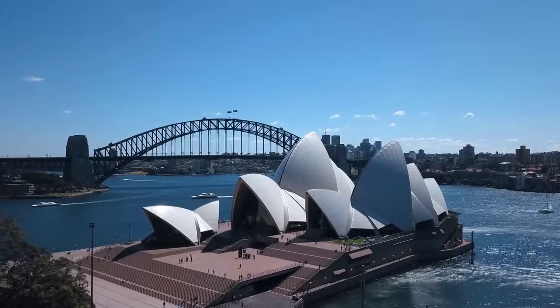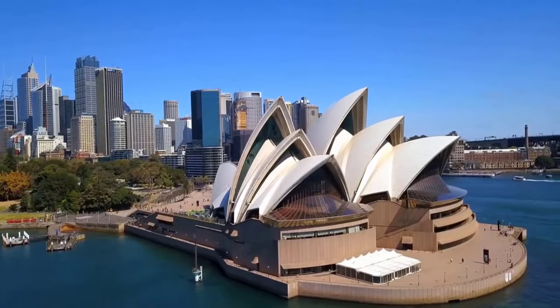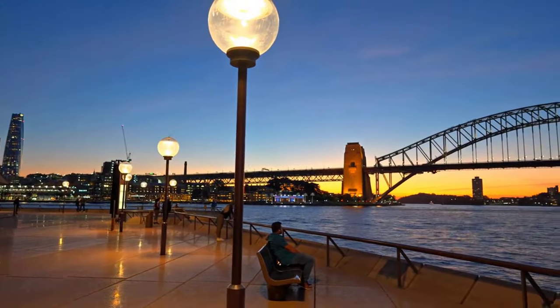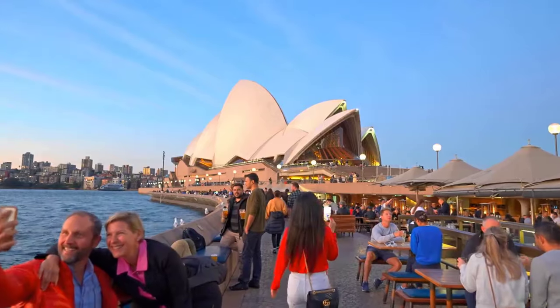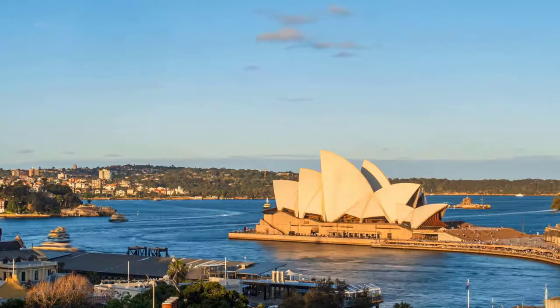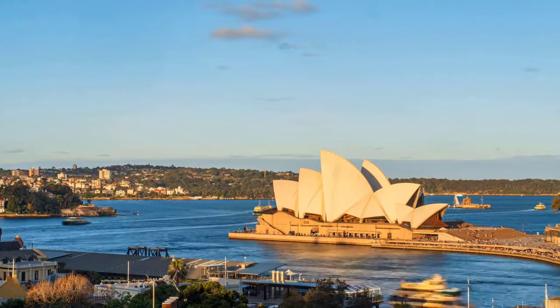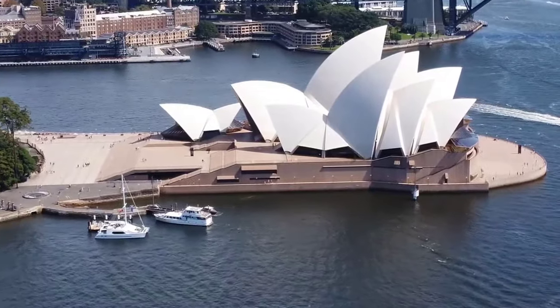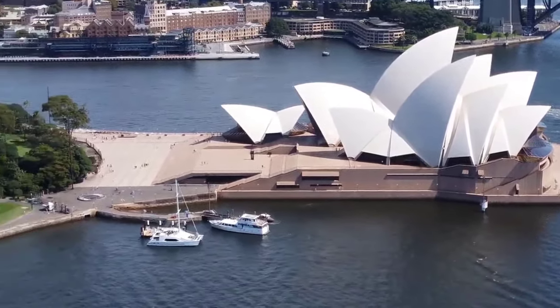Have you ever wondered what goes on behind those brilliant white sails of the Sydney Opera House? As one of the most recognized buildings in the world, the Sydney Opera House intrigues people across the globe. Nestled majestically along the shores of Sydney Harbor, its sculpted shells seem to float gracefully above the water. But there's more to this architectural wonder than its stunning facade.